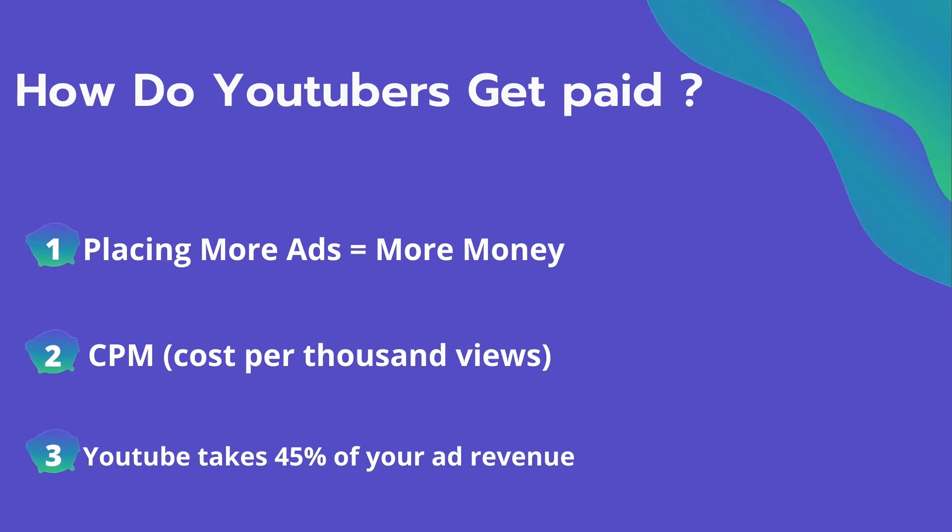The second thing is CPM — it means the cost per thousand views. It's the amount an advertiser pays to have his ad in your video. They spend on average $4 per thousand views. It's calculated based on how many people watch the video and from where they are watching. Many factors affect the CPM, including demographics, content, gender, and time of the watch.